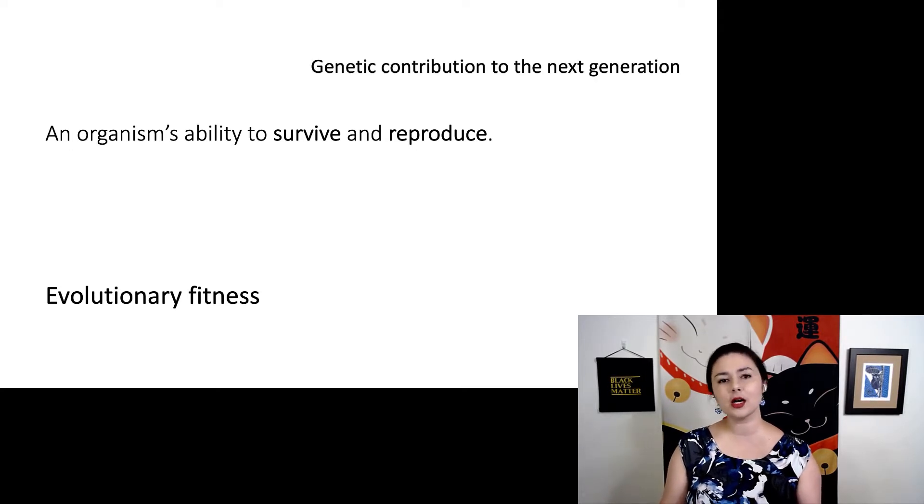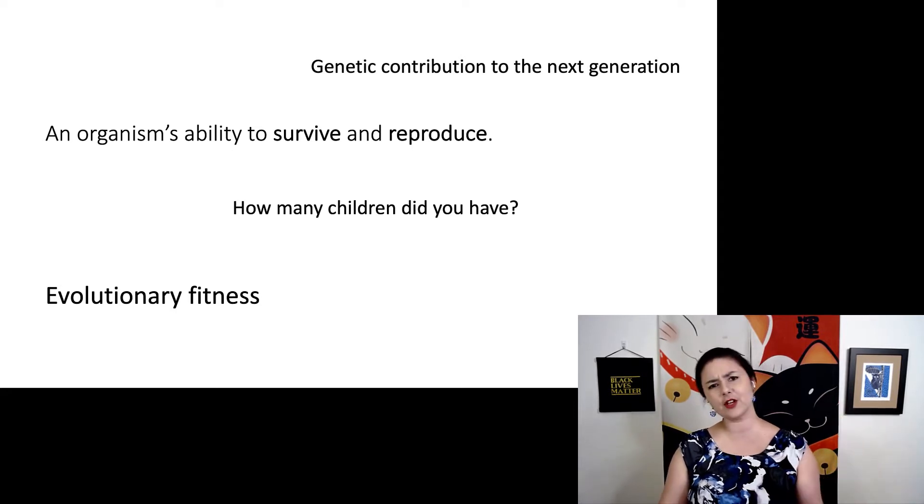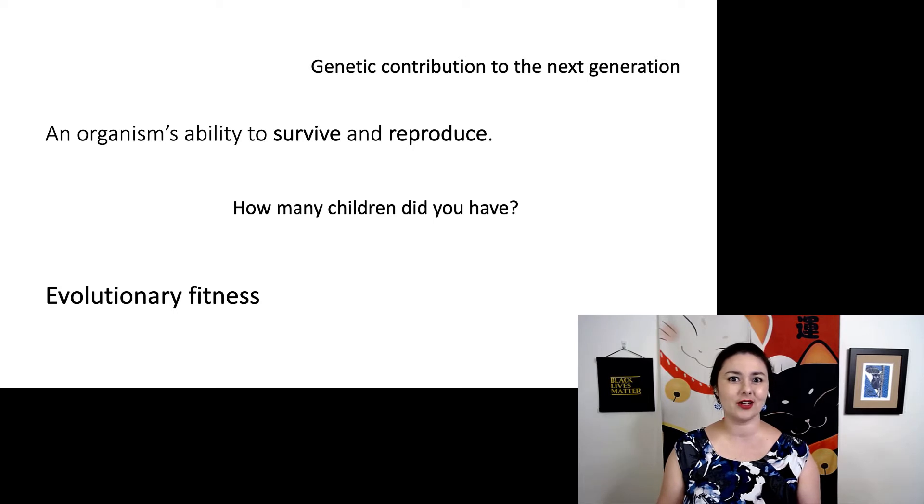In slightly more complicated words, this means your contribution to the next generation — how much you contribute with your genetics, i.e., through having children. So we measure evolutionary fitness by how many children you have. This is not referring to how strong, fit, or any of the other ways you might think about it in colloquial terms.